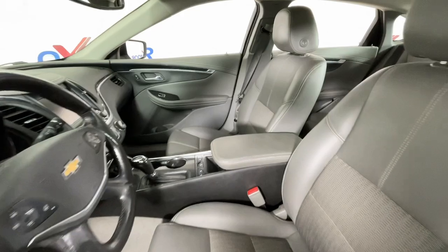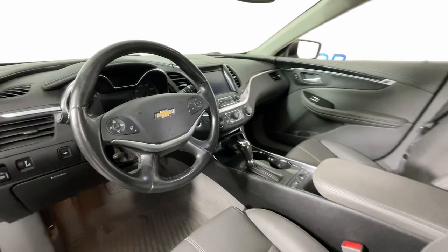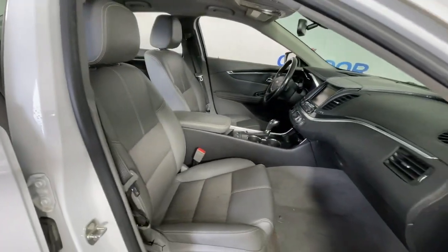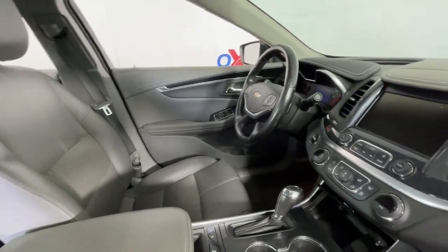The following are some of this vehicle's highlighted options: heated steering wheel, Apple CarPlay and/or Android Auto, keyless entry, heated driver's seat, premium sound system, heated mirrors, satellite radio, steering wheel audio controls, aluminum wheels, and alarm.